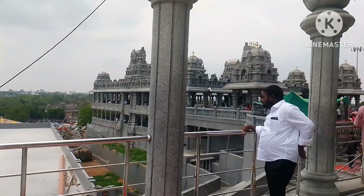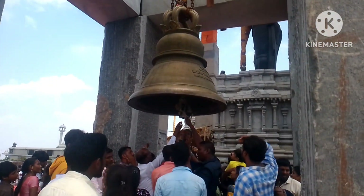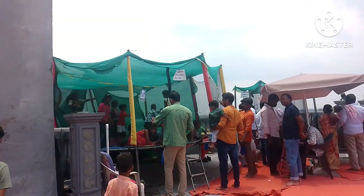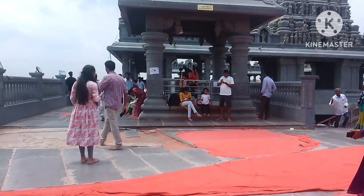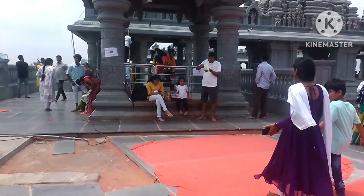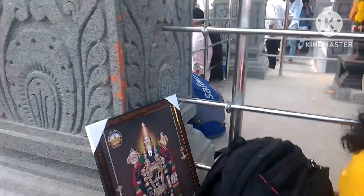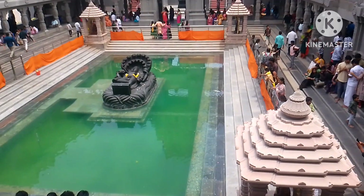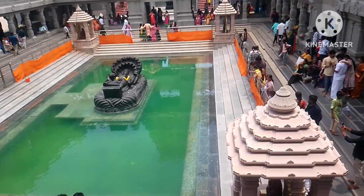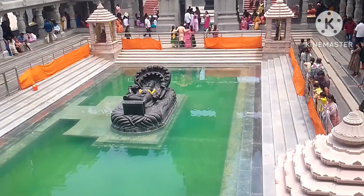We are going to do many things in the water. We are going to take a bath here in the water. There are many things here. It's a very nice day — it's Saturday, but it's a good day.